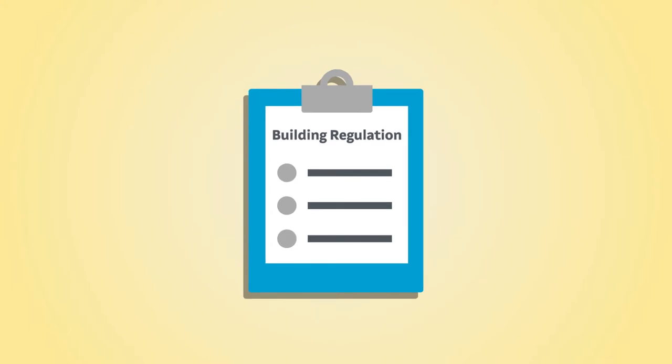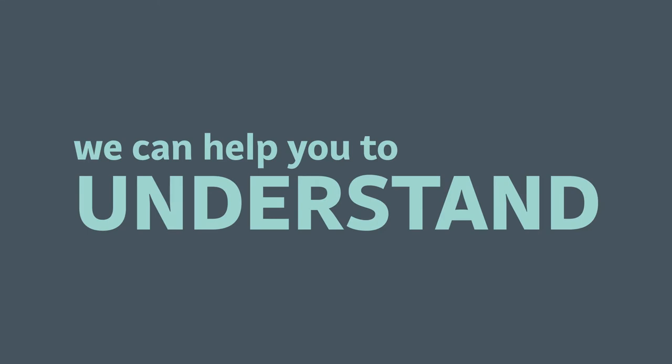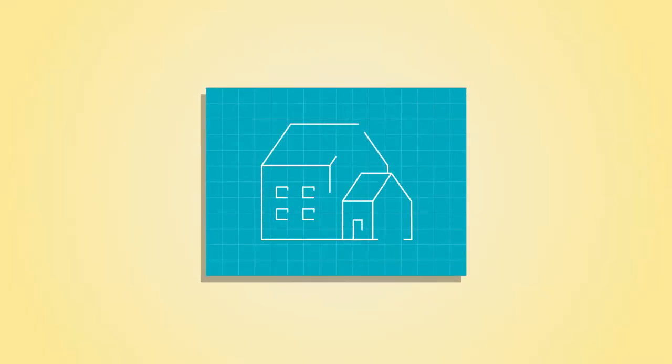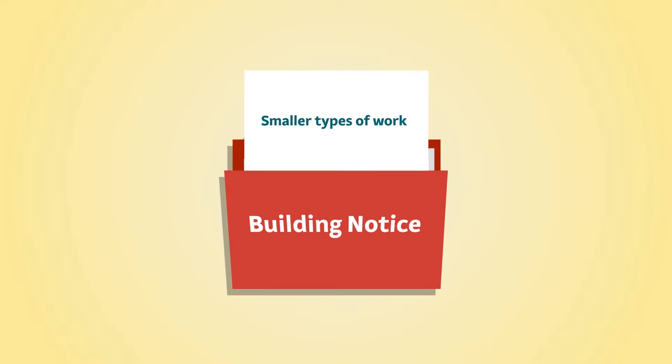A building regulation application is different from planning permission, and we can help you to understand the two different types of building regulation application there are: either a full plans application, where plans are drawn up and sent in to us for checking, or a building notice, which is meant for the smaller types of work.